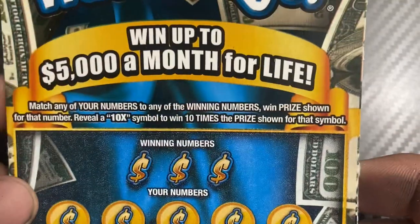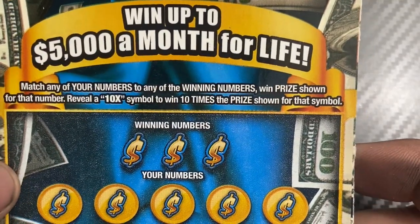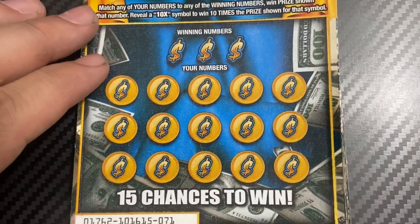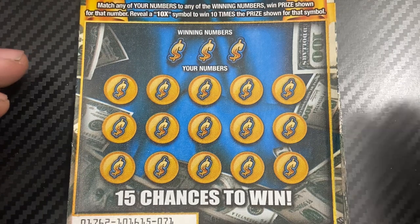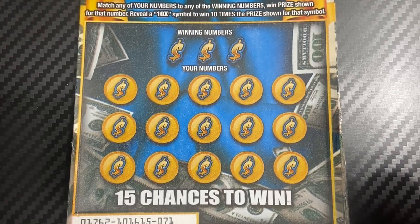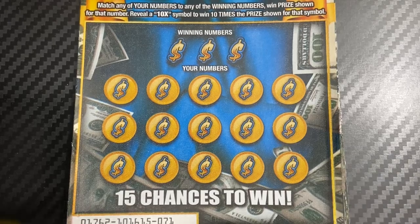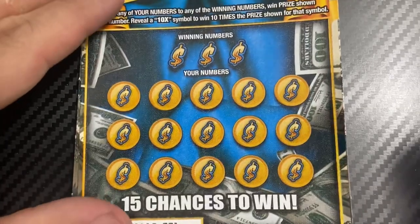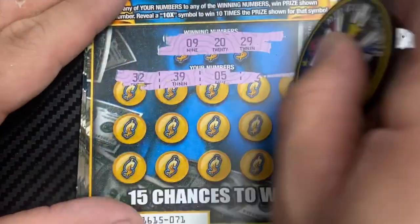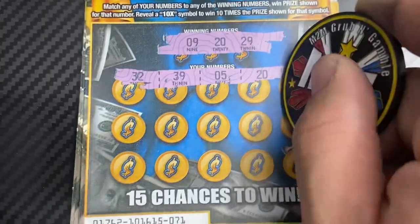Trying to win for life — wouldn't that be nice? Matching numbers or the 10x ability to win the prize. Alright, ticket 71, we're gonna use 10 different coins. We're gonna use M2M — grab the gamble.